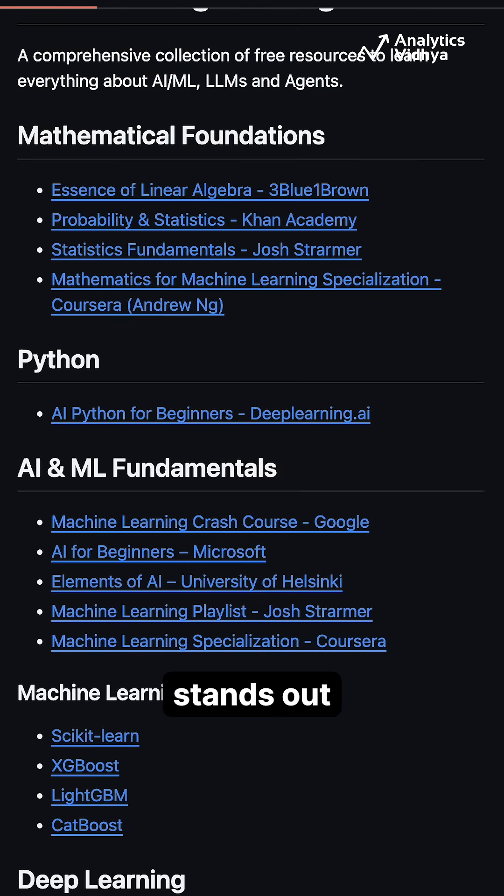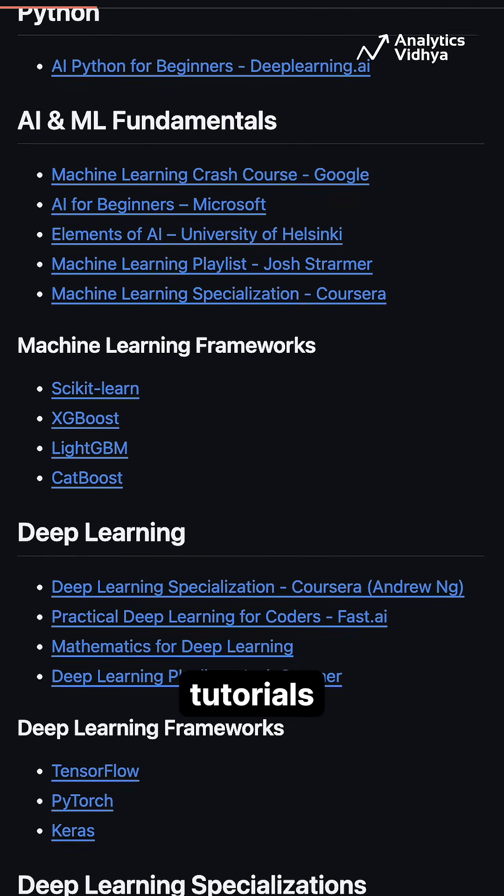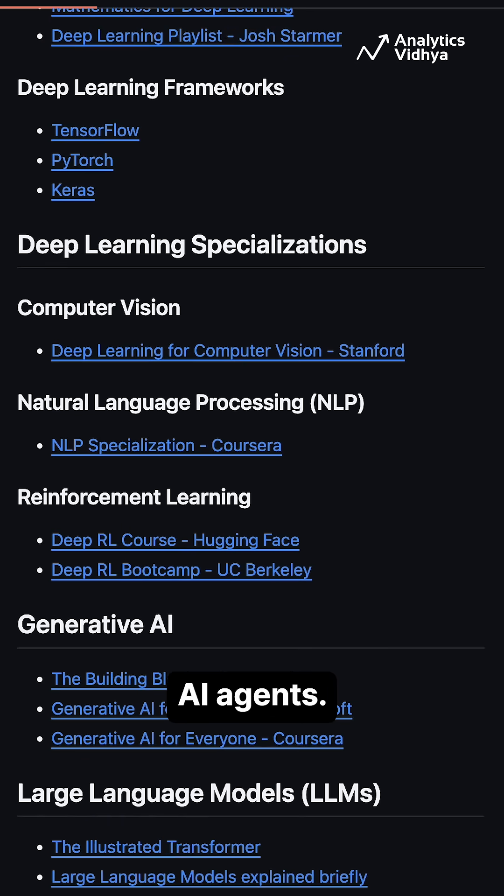Number three: Learn AI Engineering. This repository stands out as a hands-on, open-source collection packed with 30-plus real-world tutorials and project templates on LLMs, RAG pipelines, and autonomous AI agents.